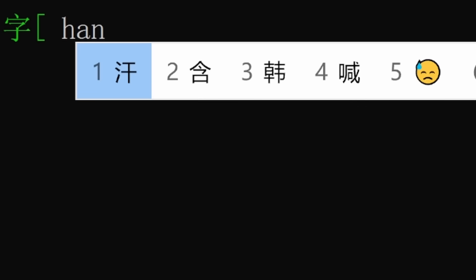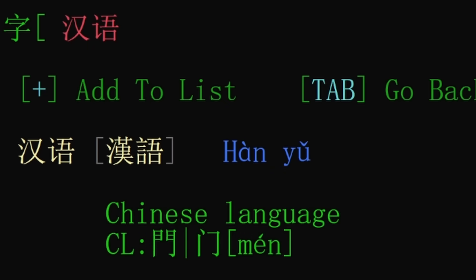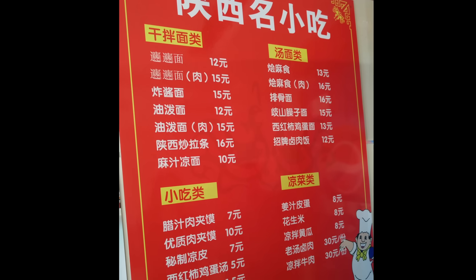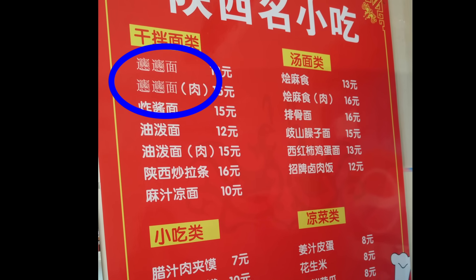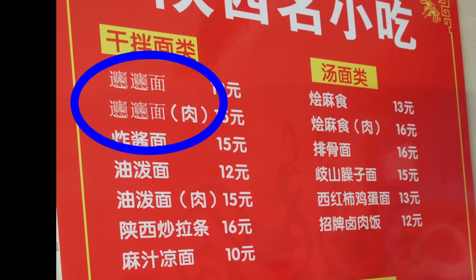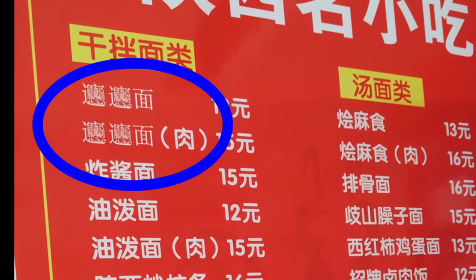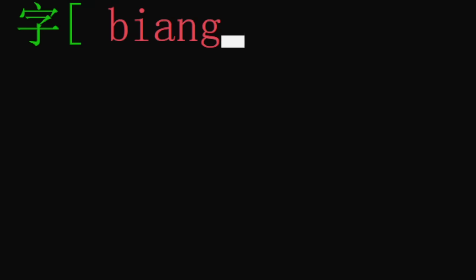Computers have made writing characters used in both Chinese and Japanese much faster, but there are still some limitations. If you look at this menu here, you'll see that biong biong is written in a completely different font. That's because this character wasn't actually typed — it's just an image squeezed into the space here because, until just recently, there was no way to type this character. But why? Why are some characters unable to be typed, and what makes this character different from the rest of the words in the dictionary?